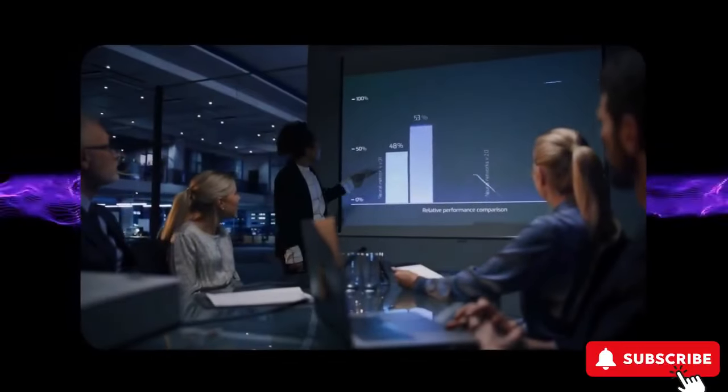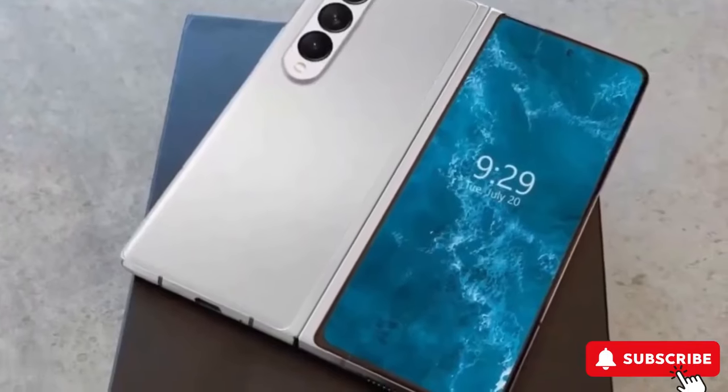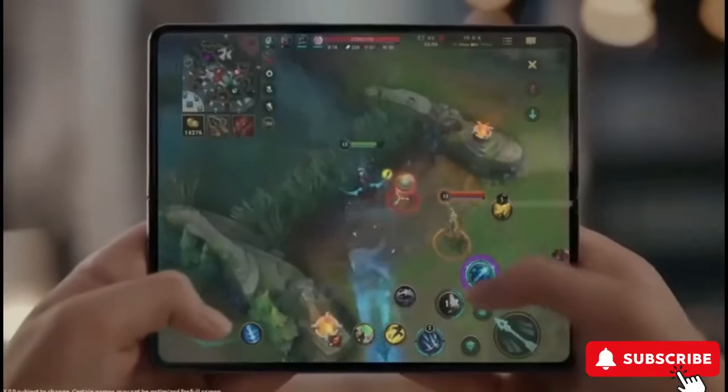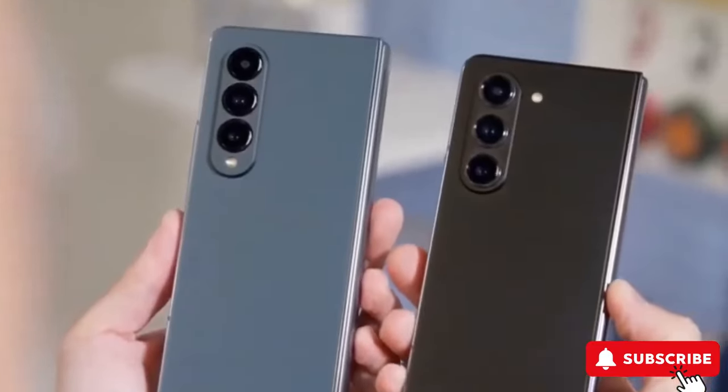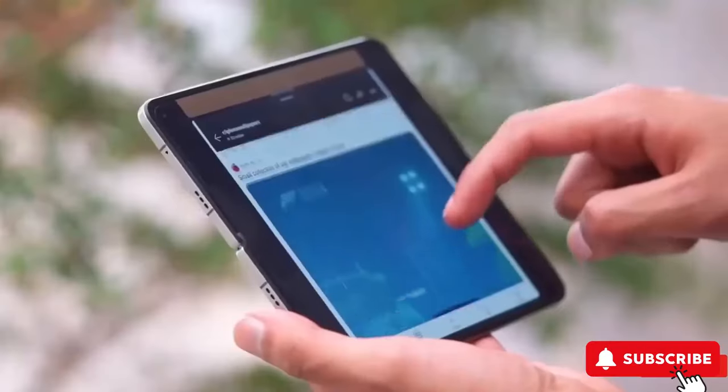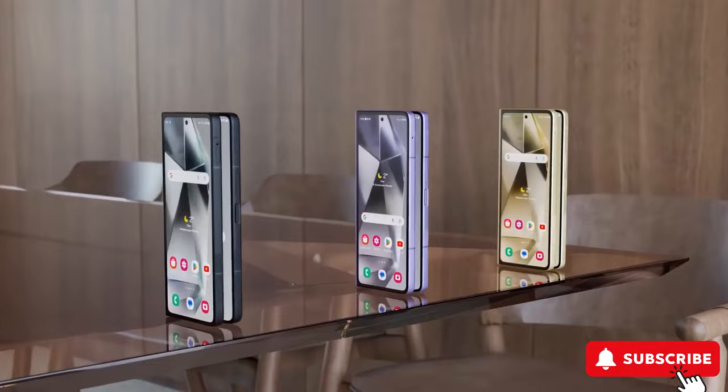Hey there, tech enthusiasts! Welcome back to 44 Tech Zone. Big news is buzzing around the Samsung Galaxy Z Fold 6, and there's an exciting twist in the story. A recent leak suggests Samsung might surprise us with not just one, but three foldable devices hitting stores later this year.